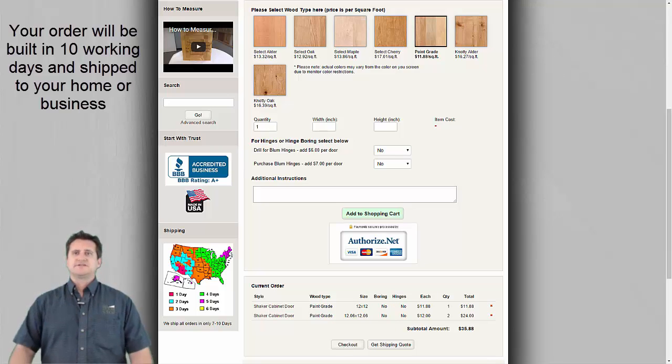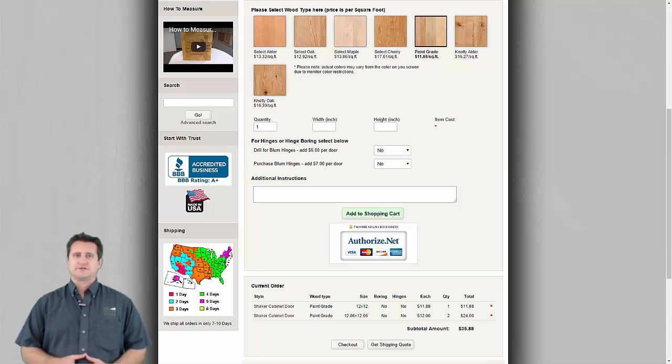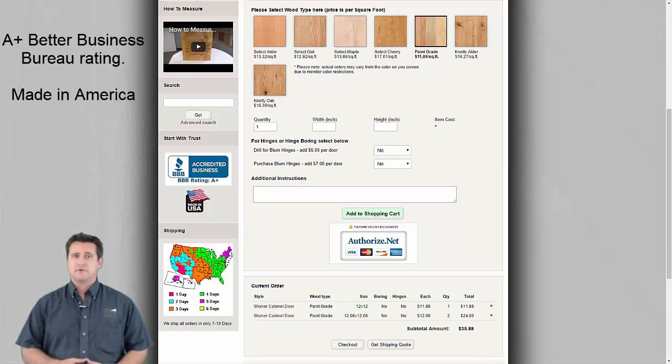Your order will be built in 10 working days and shipped the following day. The Cabinet Door Factory is the high volume online division of Western Cabinet Doors Incorporated, and we've been manufacturing fine quality custom cabinet doors since 1980. All of our products are made in America, and our Better Business Bureau rating is A+.